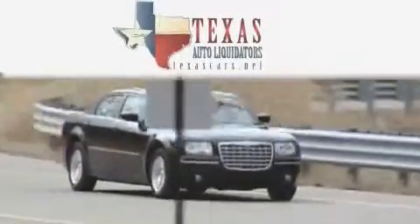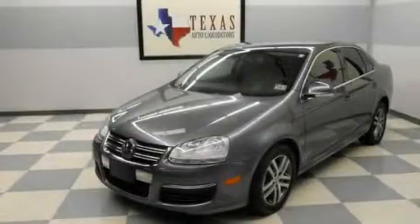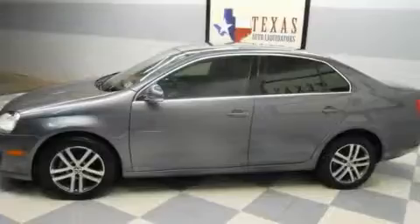Another fine vehicle offered by Texas Auto Liquidators. This is a 2006 Volkswagen Jetta. It has a 1.9-liter four-cylinder engine and an automatic transmission.